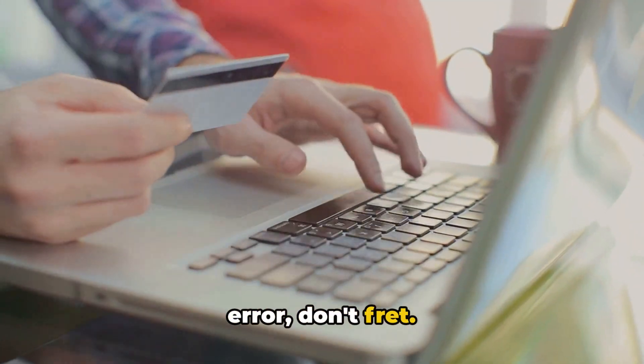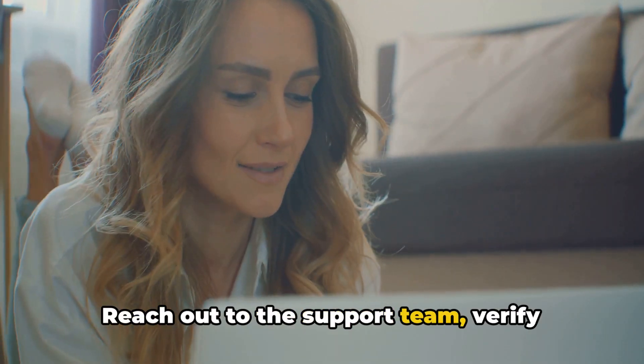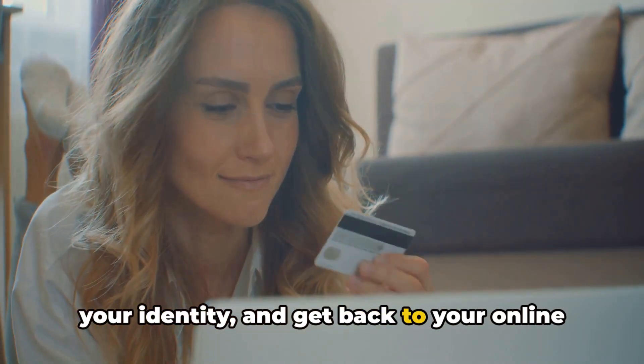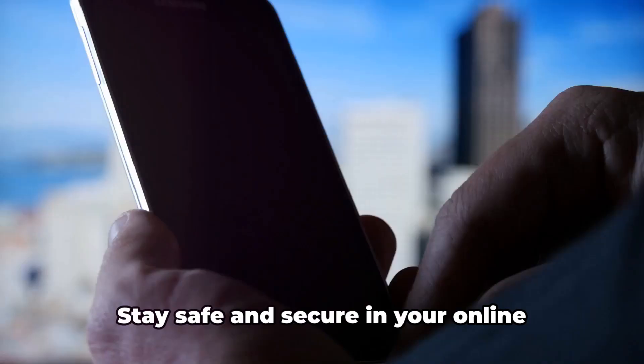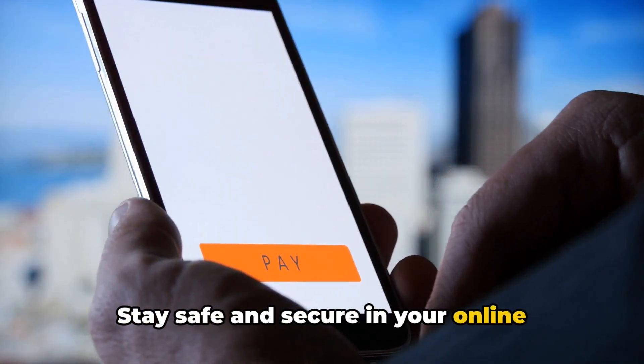The next time you come across this error, don't fret. Reach out to the support team, verify your identity, and get back to your online banking activities. Remember, it's not a problem, just a temporary hiccup. Stay safe and secure in your online banking journey.